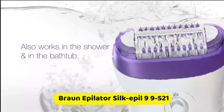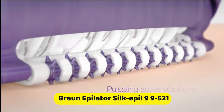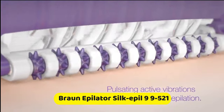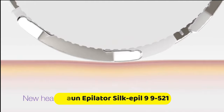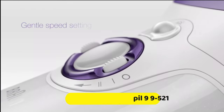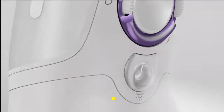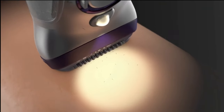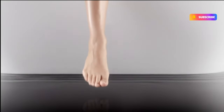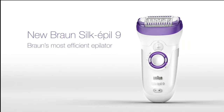It can also be used in the shower and in the bathtub for a more pleasant experience. The pulsating active vibrations help provide an extra gentle epilation and smooth skin gliding. The new epilation head allows for closer skin contact to ensure optimal results. The gentle speed setting makes epilation easier for beginners and for sensitive areas. The smart light reveals even the finest hairs for more precision. With New Braun Silkapil 9, Braun's most efficient epilator, the time has come to break free from hiding your legs.